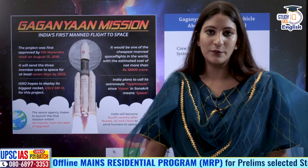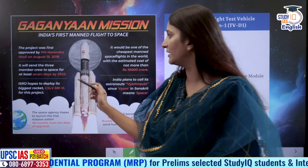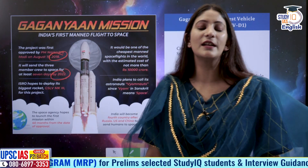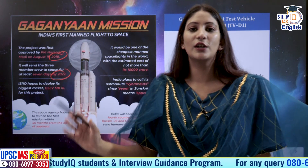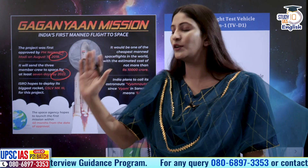The Gaganyaan project was declared by the Prime Minister on 15th August 2018, with a goal to send at least three Vyomanauts to space — specifically to low earth orbit — by 2022. The crew was originally to stay there for seven days, but now the plan is for the crew to be in low earth orbit for three days.